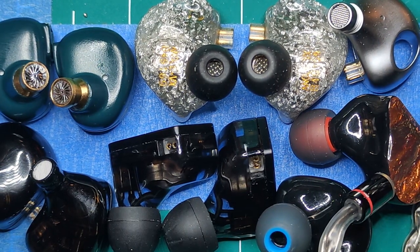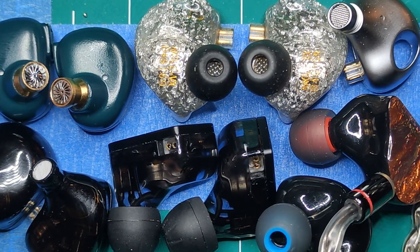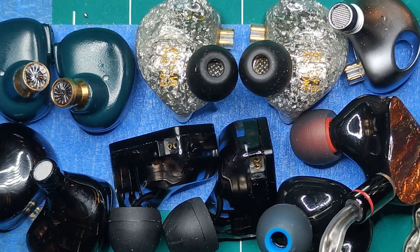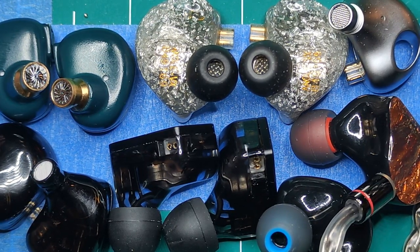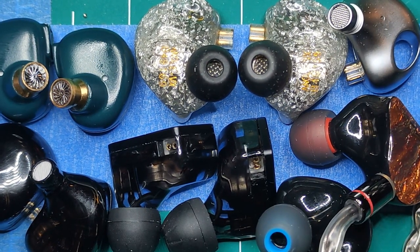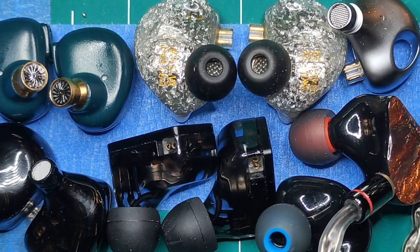I bought the IEM, listened to it, and I'm like wow, these sound really good - way better than I was expecting. I did some research online and saw how the balanced armature makes sound, and I was just so intrigued. I love looking inside the shells and seeing all the drivers. I was hooked from the moment I saw them.